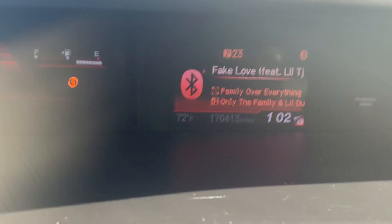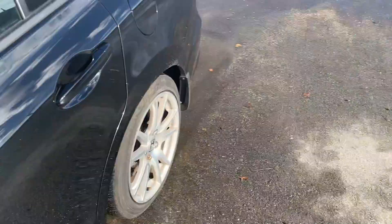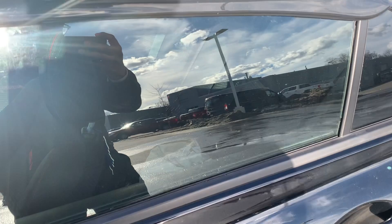It does have 170,000 miles on it. A lot of people are surprised when they see it — it is a lot of miles for a 2013 — but I did get it for a steal. What I definitely do plan on doing to this car is bagging it again. I don't want to go static — I definitely want to go with bags.